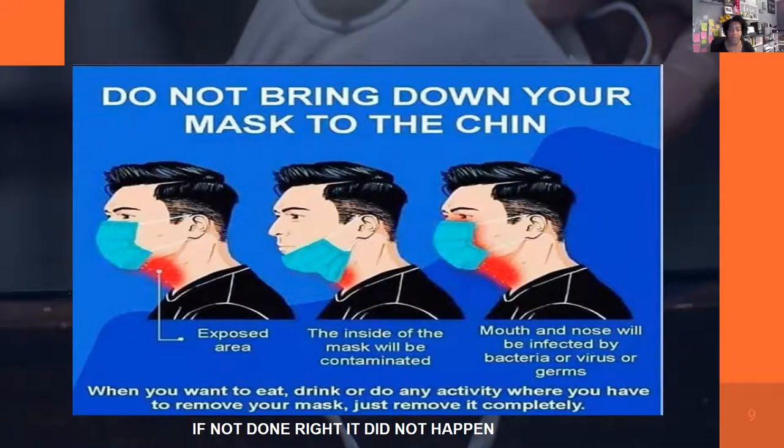A quick poll on what type of mask people wear in public showed 61 percent use cloth masks, 39 percent own multiple types, 21 percent use surgical masks, 6 percent use KN95s, and 3 percent use N95s.